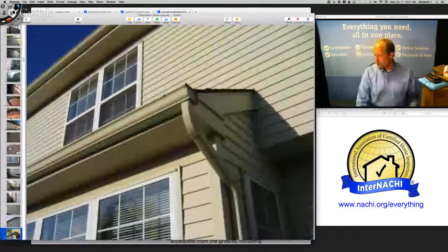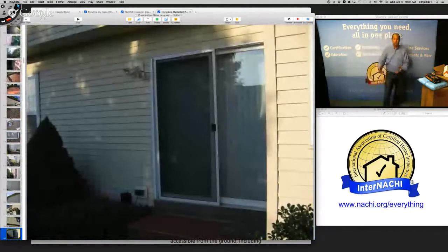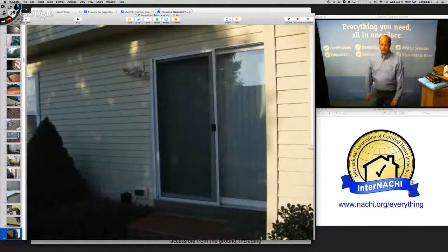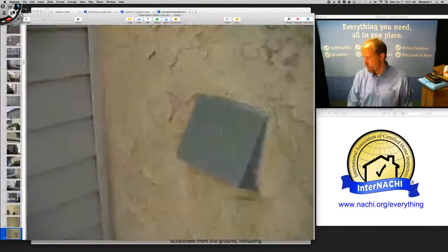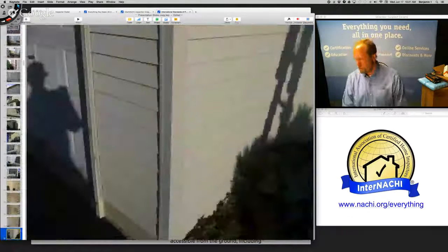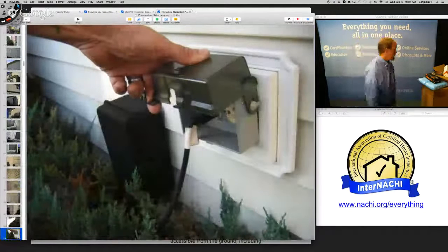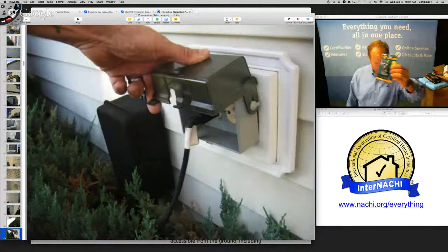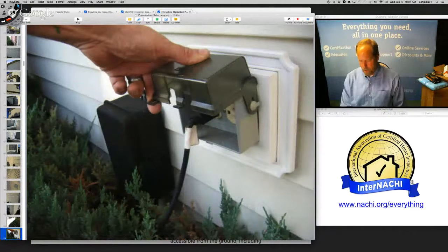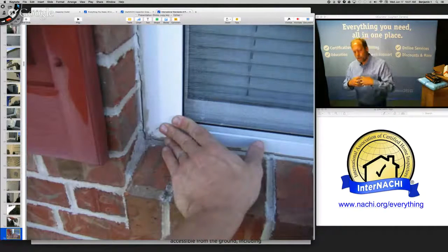I think about water all the time. A great home inspector is actually a really good moisture inspector, and we have a moisture course because it's really important to understand how moisture penetrates a house. I'm also testing these exterior receptacles with a GFCI tester from Inspector Outlet.